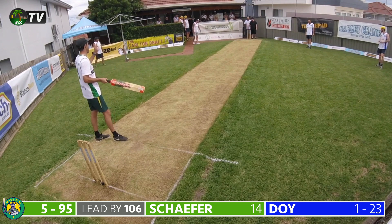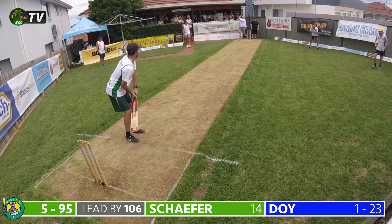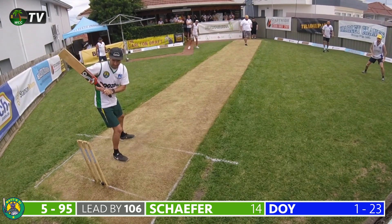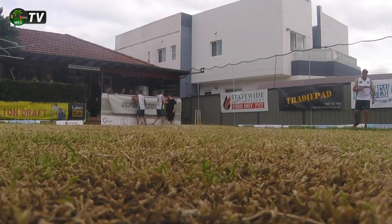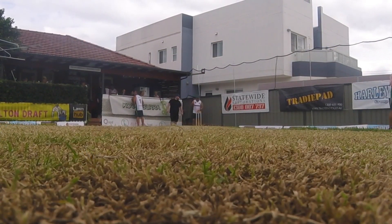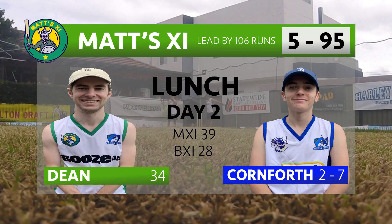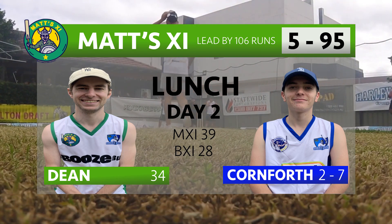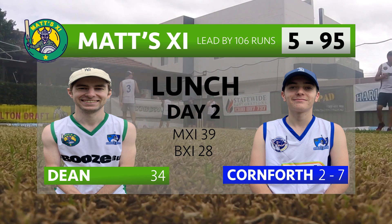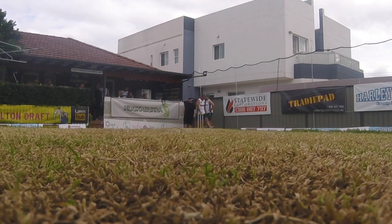We arrive at the final delivery of the opening session on day two — a session dominated by the green machine. Doyle bowls around the wicket to Shafer and it's a full delivery outside off stump which Shafer leaves alone. Although the men in blue were able to pick up four wickets in the morning session, the green machine hammered 86 runs to put themselves in a fantastic position — an overall lead of 106 runs with five second innings wickets remaining. Wickets are now the order of the day for the men in blue when we return, or they will be staring down the barrel of a huge run chase.